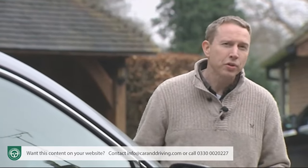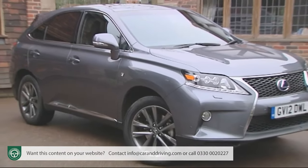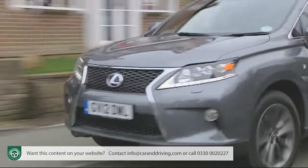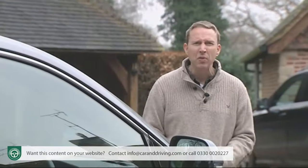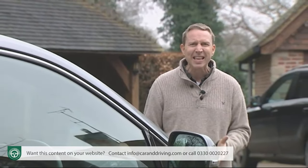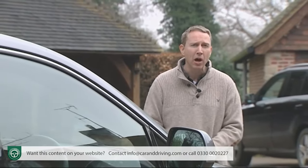Judged in that light, the returns on offer from this RX 450h — 44.8 miles to the gallon on the combined cycle and 145 grams per kilometre of CO2 — look very good indeed. The world's lowest from a premium large SUV.